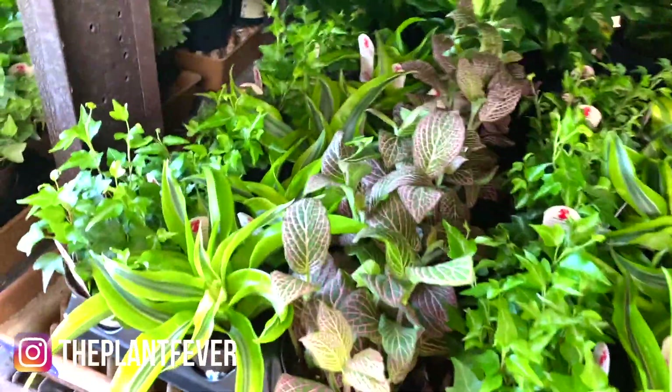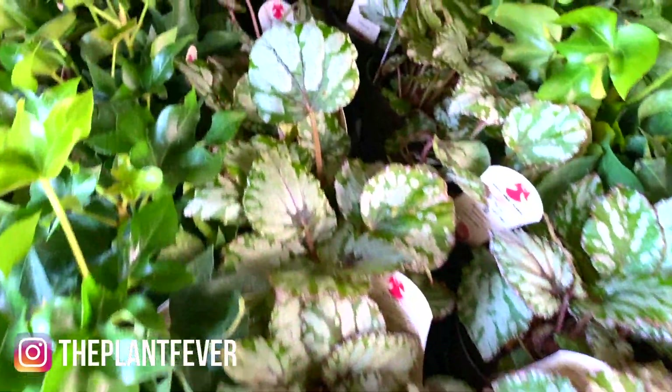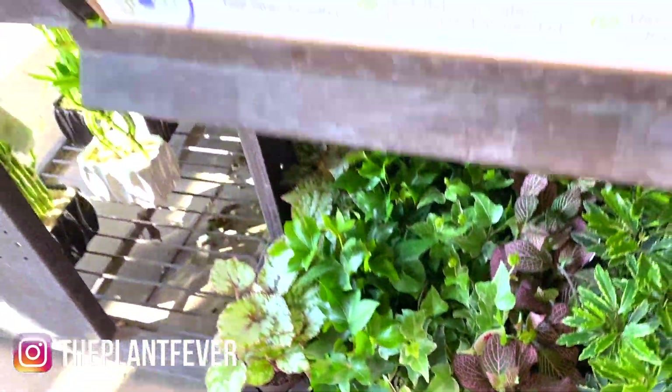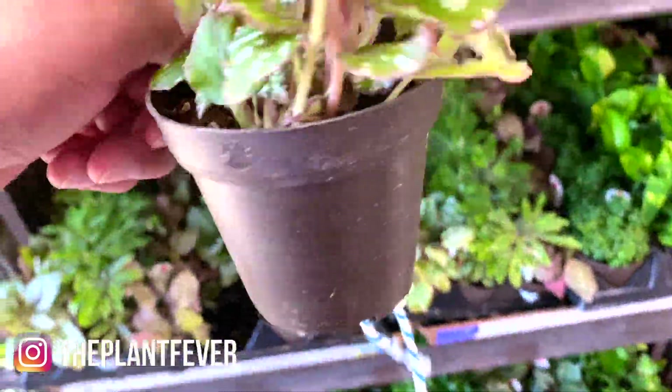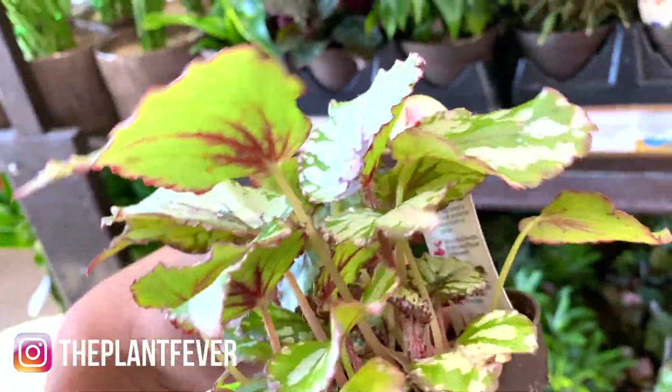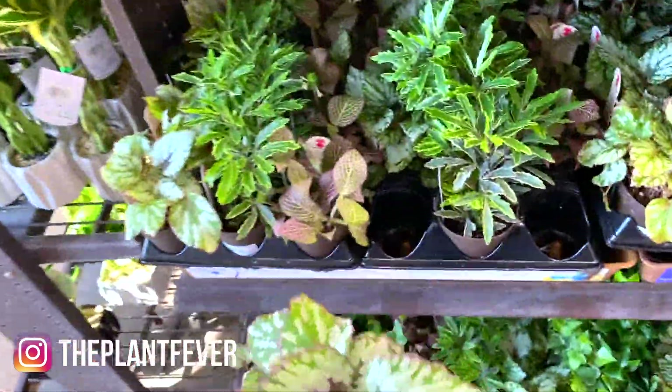Some golden pothos, betonias, dracaenas, ivies, morpho fittonias — I have so many begonias. More begonias for $3.98 as well. Look at the back of its leaves — super fun.